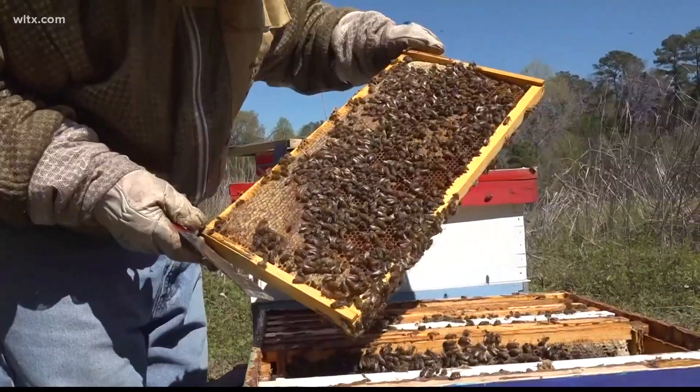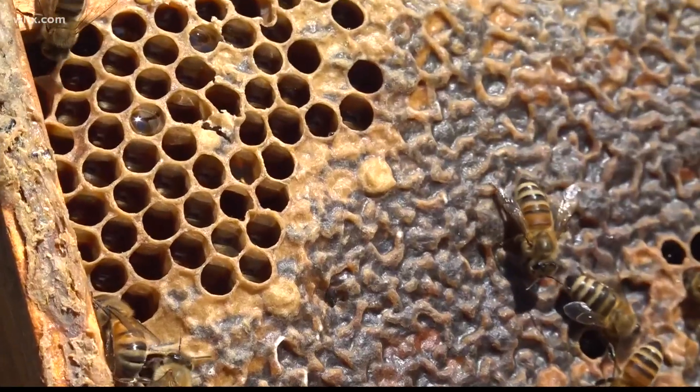Bees — they do everything for us, and all we have to do is protect them the best that we can. It's what beekeepers Paul Wise and Tara Van Norman are trying to do year round, but especially now that it's swarm season.